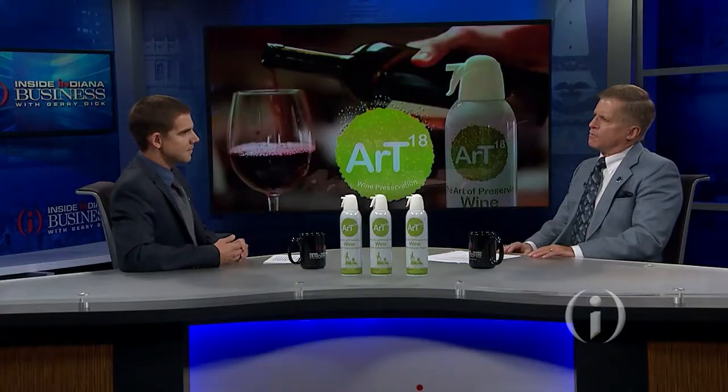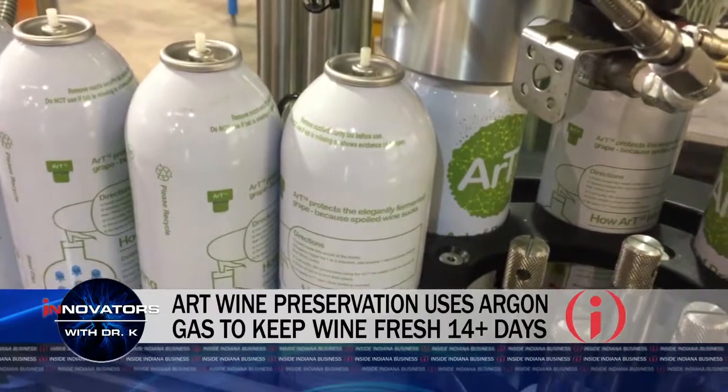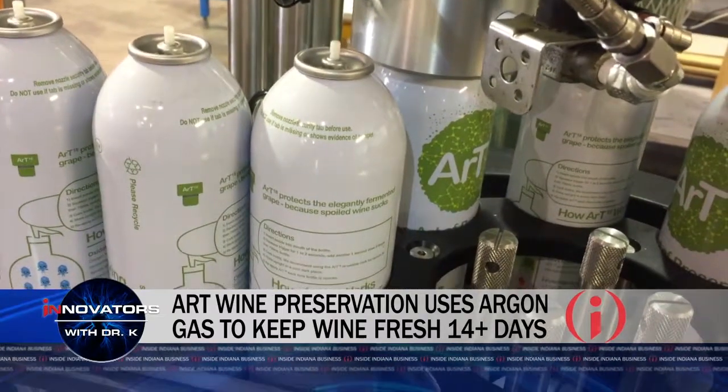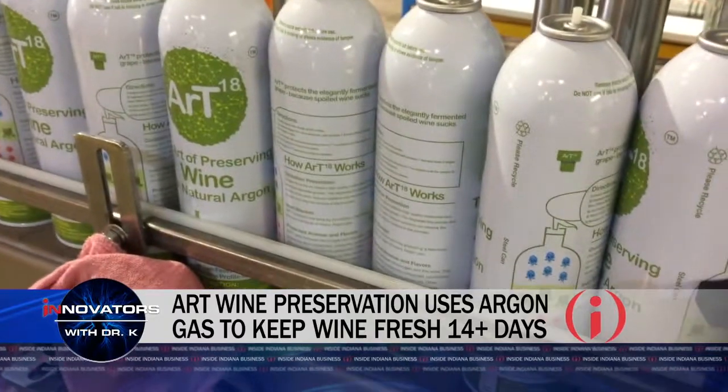What are some potential capital funding sources you might be looking at? Right now we are friends and family founder-funded — bootstrapped, if you will. But to really go to our next step to serve our customers better, we are looking at raising a seed round with Angel and Angel Syndicate groups.